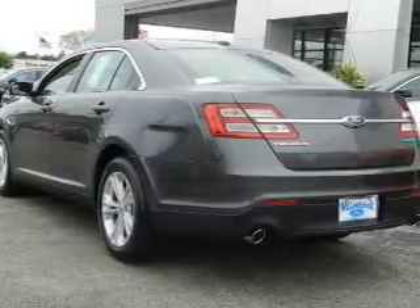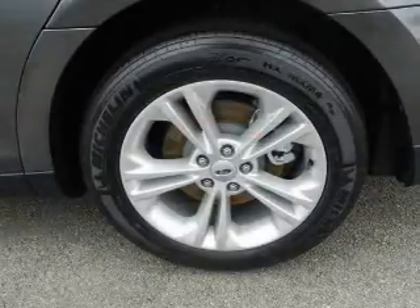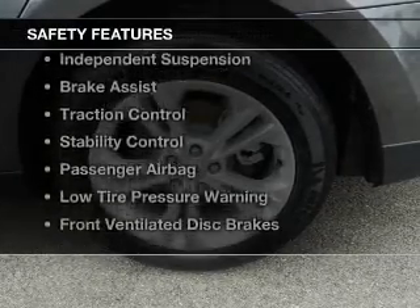Additional features include aluminum rims, a tilt and telescopic steering wheel, cruise control, and keyless entry.